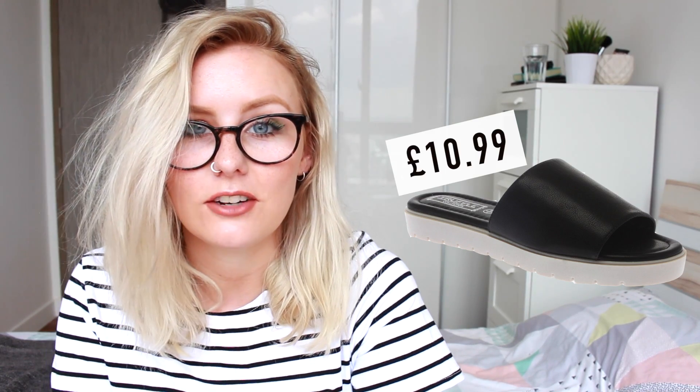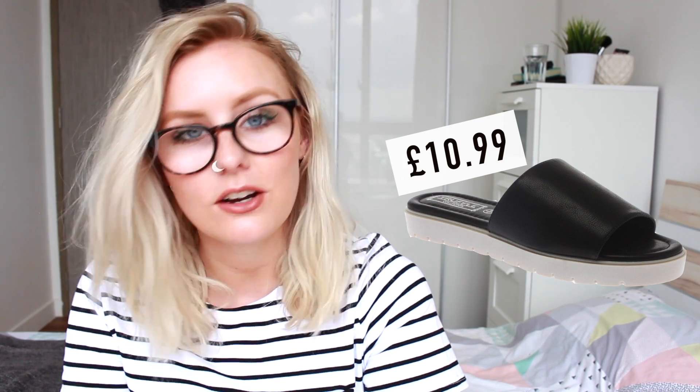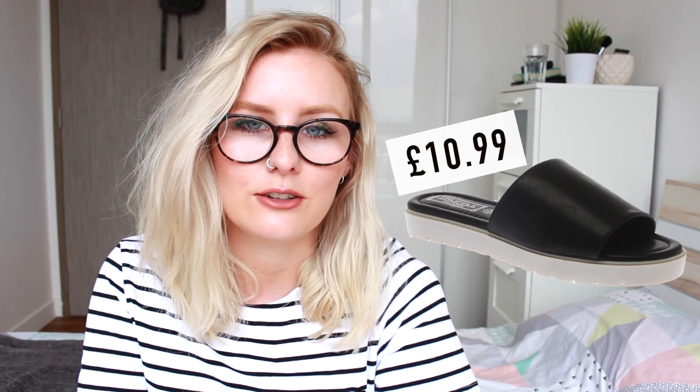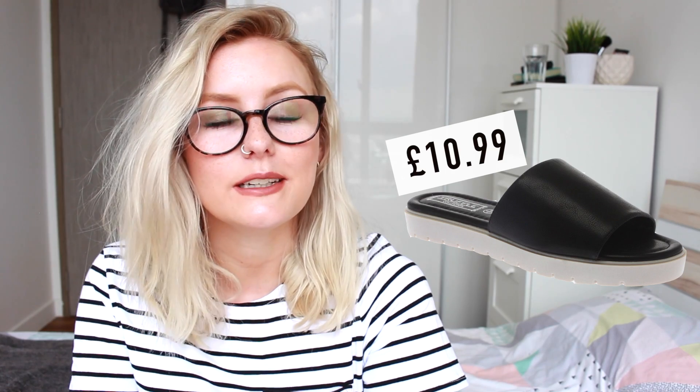What I enjoyed looking at most on eBay this month was the sandals — they have an amazing array. I found these black sliders: monochrome black and white, ranging from UK size 3 to 6, and only £10.99 with really fast delivery. I've bought shoes from eBay so many times and had absolutely no problem with them. These are a great little poolside sandal, and if you're going on holiday soon I think these would be a great addition.